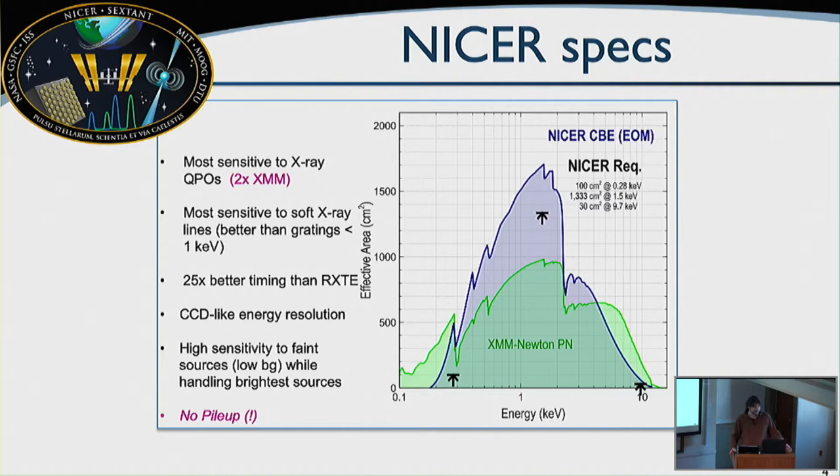NICER does 25 times better time resolution than RXTE. Unlike RXTE, we have CCD-like energy resolution — about 100 to 200 eV across the board. NICER is very unique in maintaining high sensitivity to faint sources with relatively low background for a non-imaging instrument, while also being capable of handling the brightest objects on the sky without any pileup.